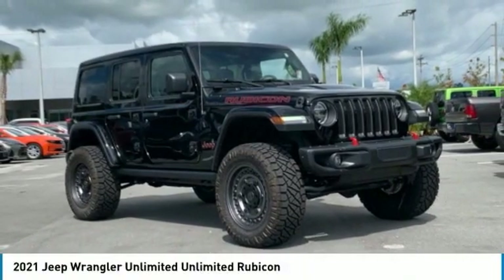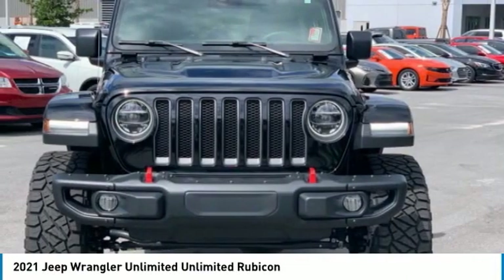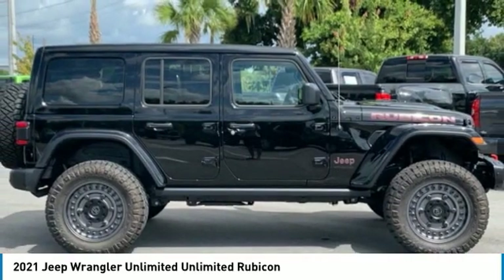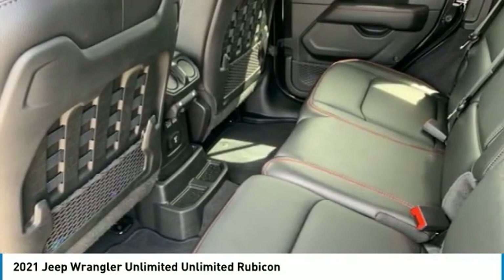The 2021 Jeep Wrangler Unlimited is an on and off-road capable vehicle that was made for you to enjoy. Stylish, rugged and comfortable — all traits of the Wrangler that let you decide where you want to go and how you want to get there.